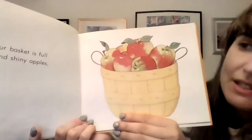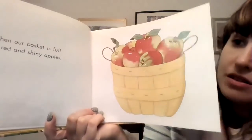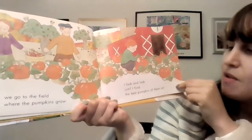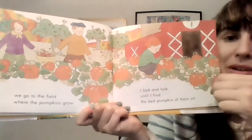My mother does too. I climb into a little apple tree and pick the reddest apples of all. When our basket is full of red and shiny apples, we go to the field where the pumpkins grow. I look and look until I find the best pumpkin of them all. There's the best pumpkin right there.